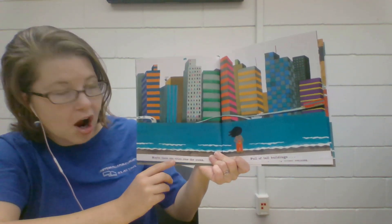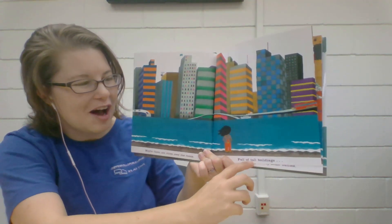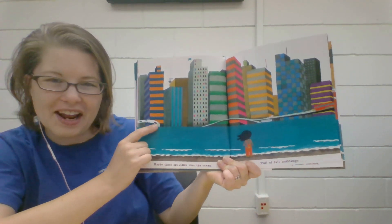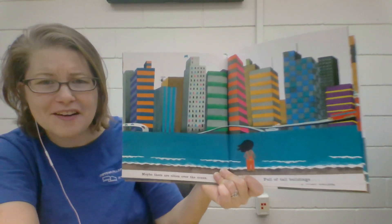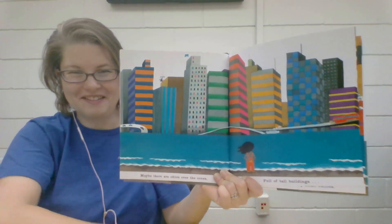Maybe there are cities over the ocean full of tall buildings. Look at all those skyscrapers and a highway and a bridge and some antennas. They're very colorful buildings, aren't they? They're very, very tall.